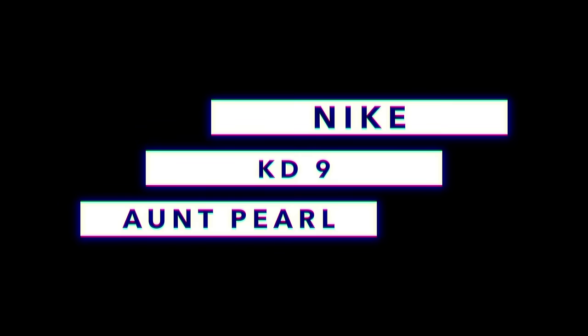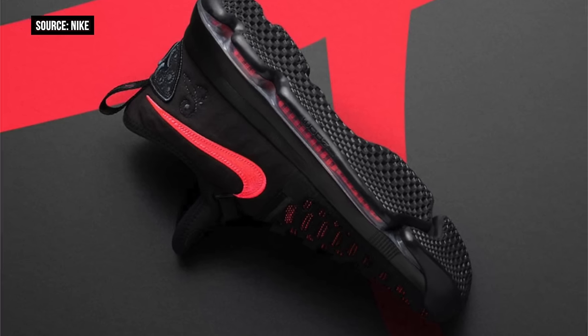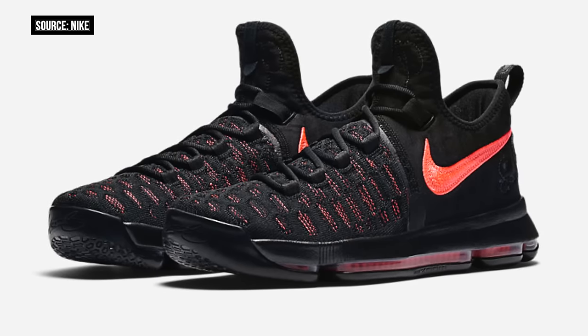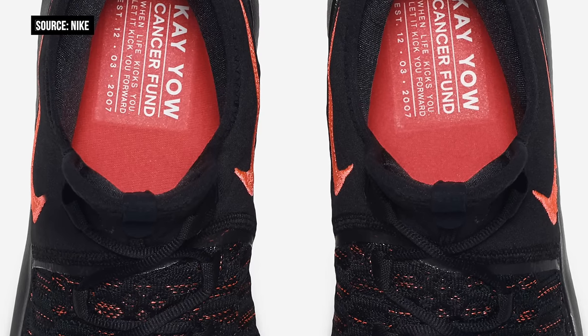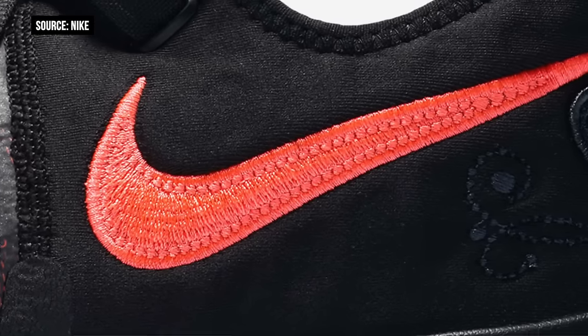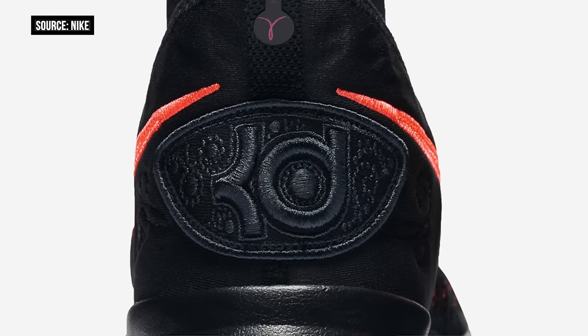When it comes to sneaker storylines, there are a few that stick with me and transcend the marketing side of things. One in particular is the KD Aunt Pearl story. For the KD9 update, Nike leaves behind the usual bright colors and graphics we've seen up to this point and instead keeps it simple in black and hot punch. For those of you that don't know the story, KD was very close to his aunt when he was younger and she ended up passing away due to cancer. Each year Nike puts together a silhouette dedicated to her and gives a part of the proceeds to the K. Yao Foundation. Black on the upper, hot punch on the Nike swoosh with pearl details scattered around the shoe as a nod to his aunt. These arrive next weekend and will cost you $150.